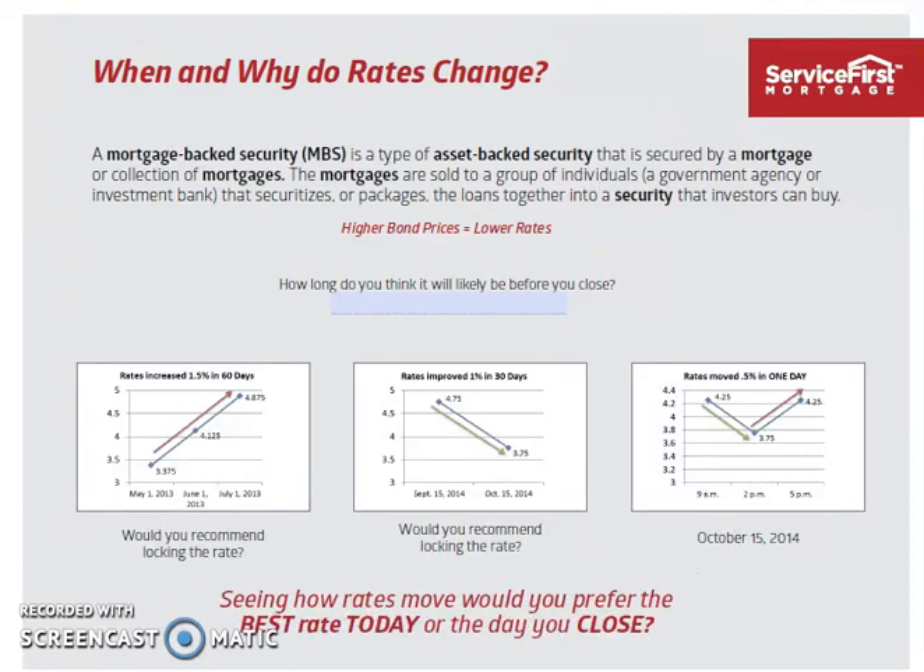When and why do rates change? Mortgage-backed securities are a type of asset secured by a collection of mortgages. Mortgages are sold in the secondary market — in Wall Street land, as we like to say — and they're pooled together. Mortgage-backed securities play into a factor with supply, demand, and the marketplace with what rates are. The key thing to note: the higher the MBS number, the lower rates are, and the lower the number, the higher rates are.